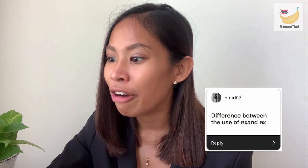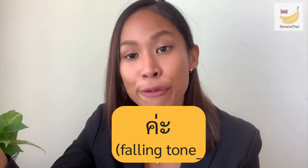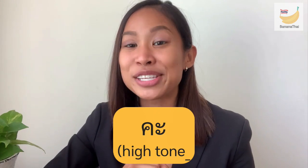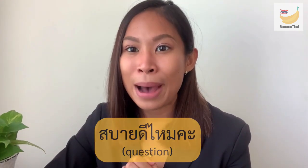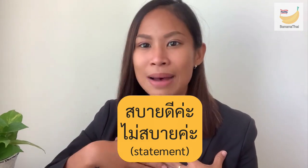The next question from Kun A.MD07: what is the difference between 'ka' and 'ka'? I've talked about this in a previous Q&A video, but briefly: 'ka' with a falling tone is used for statements or negative sentences, while 'ka' with a high tone is used for questions. For example, 'sabaai dii mai ka?' — that's a question so the tone is high. And if you answer: 'sabaai dii ka' or 'mai sabaai ka' — that is a statement, so the tone is falling.